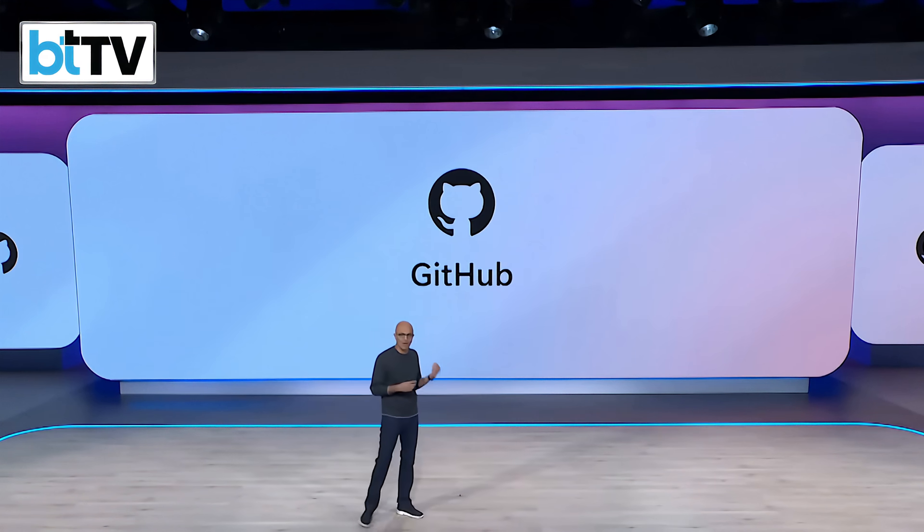And GitHub continues to be the home for developers. GitHub Enterprise has tremendous momentum in the enterprise, and we're doubling down for developers building any applications. Trust, security, compliance, auditability, and data residency are even more critical today.